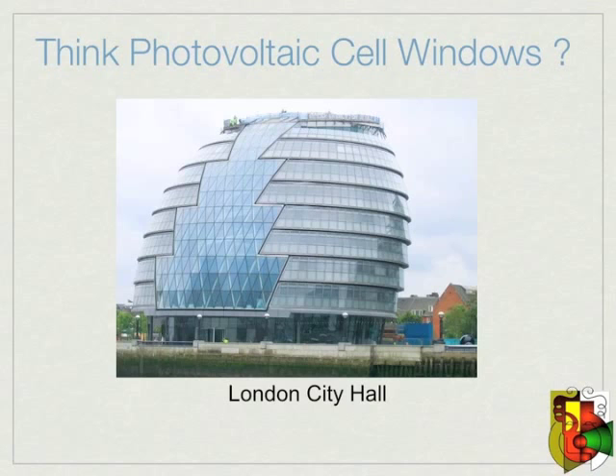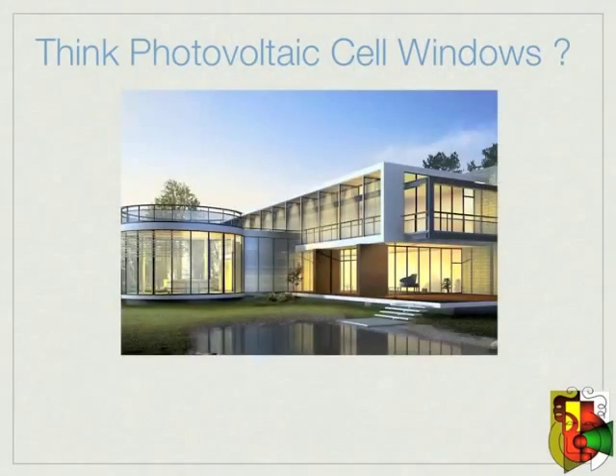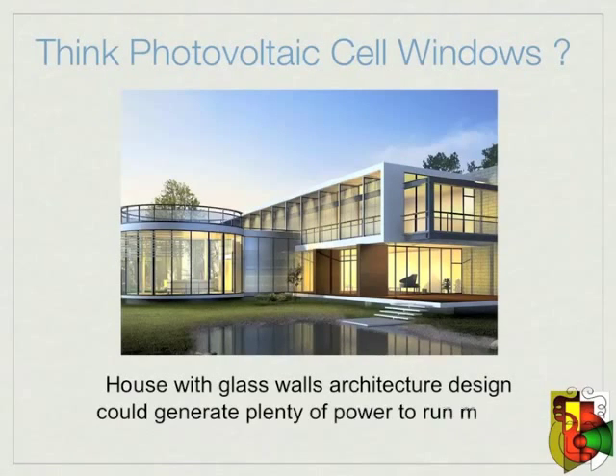Picture the London City Hall building using this technology — it could generate a lot of power from the solar panels, and yet allow the workers inside to still enjoy the view and natural lighting in their offices. Also picture a home built using this technology, able to generate power all day long, without the look of all the solar panels on the roof.